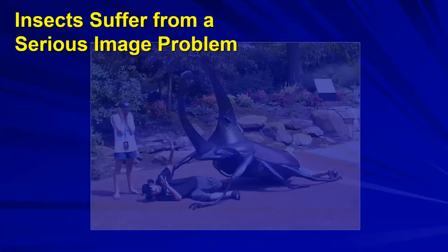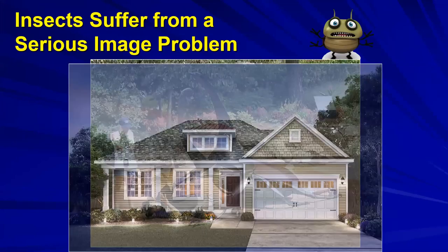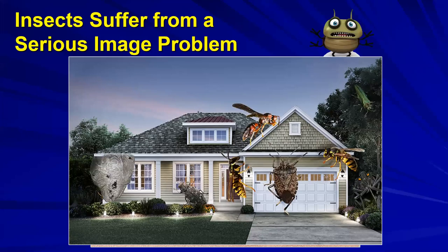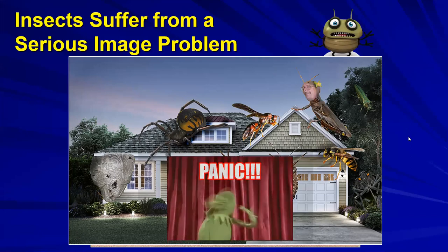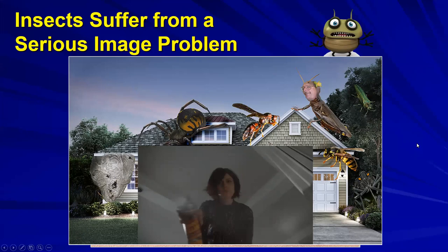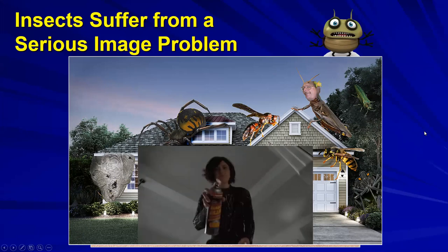Insects suffer from a very serious image problem. Invariably some insects show up in the landscape, maybe more insects, and then things that eat insects, and we don't know what they are - this can cause people to panic and do something they shouldn't. I'm not saying insecticide applications are totally outside the realm of possibility, but don't spray unless entirely needed. Don't spray anything until you see that the health of the plant will be affected.